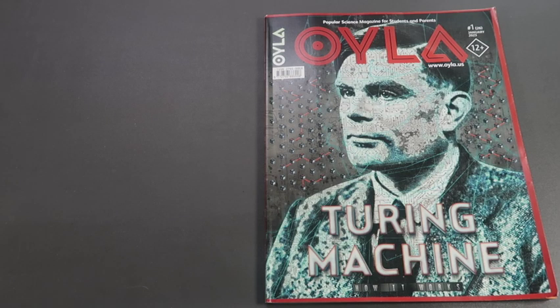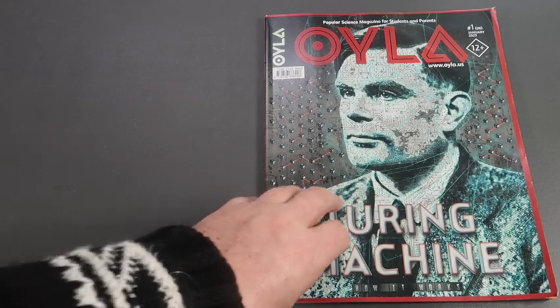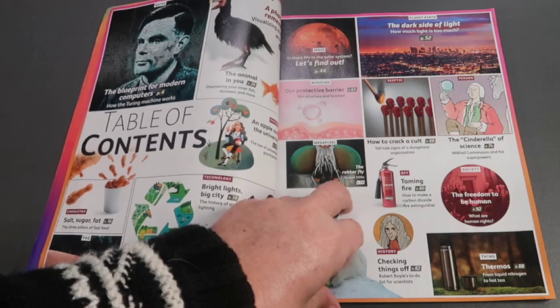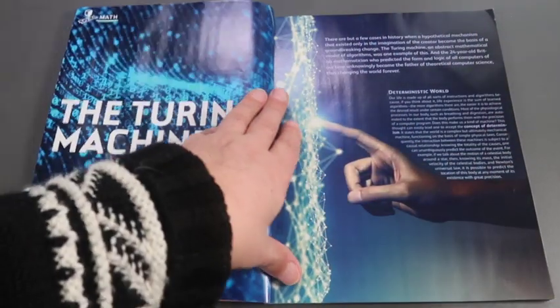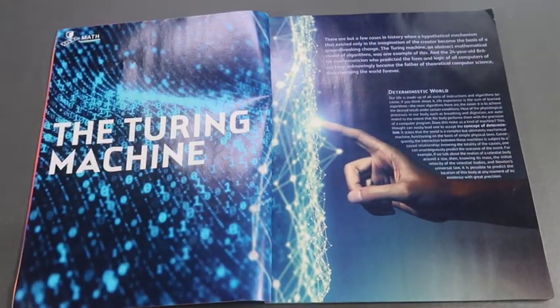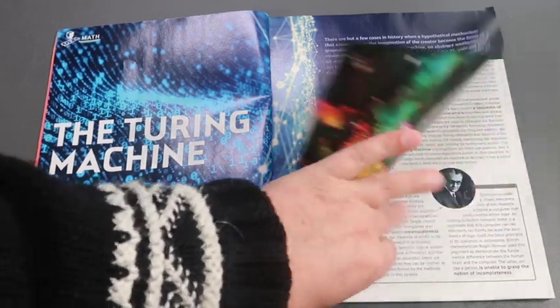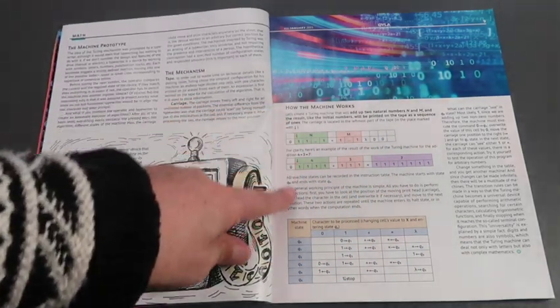Let's flick through this issue with Alan Turing on the front, so I can demonstrate what I mean about the selection of subjects. It starts with the cover story, discussing the man himself and his famous concept of the Turing machine and how it works.